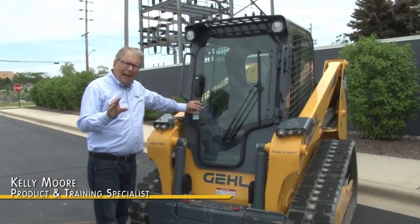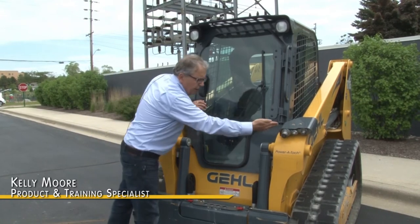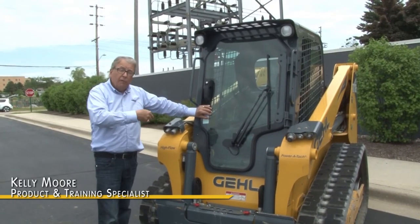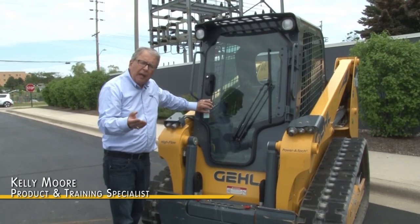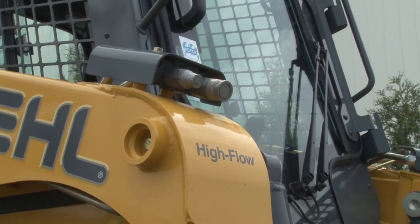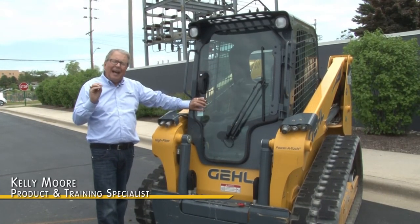In the way of auxiliary hydraulic power on the Gale RT-165 for powering a multitude of attachments, you have the standard auxiliary hydraulics — a cup system. Connect under pressure, standard equipment for up to 18.9 gallons per minute for the variety of attachments that are out there. If your need is to power a high-flow, high-performance attachment, you have the option of the high-flow couplers on the right side for powering higher performance attachments for those applications where you need high-flow performance.